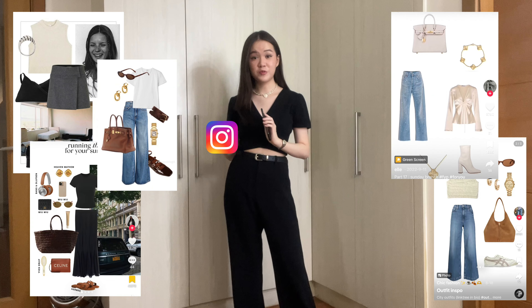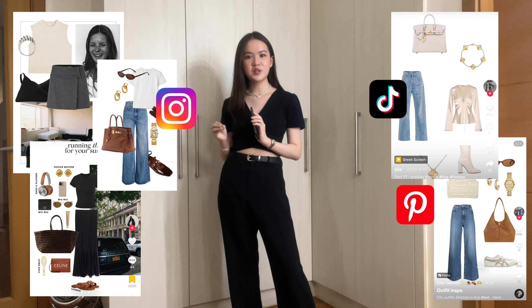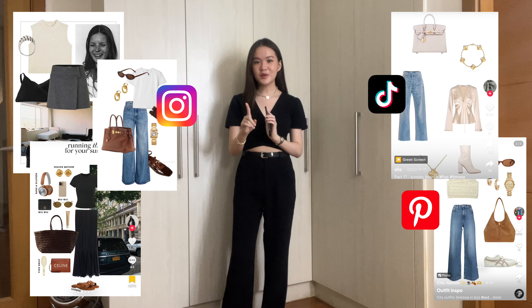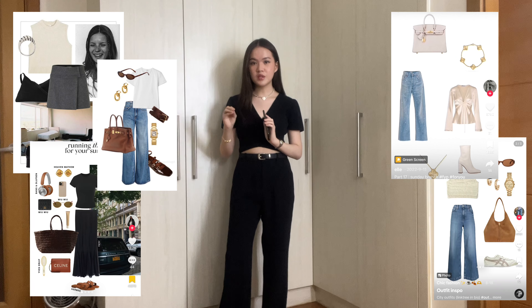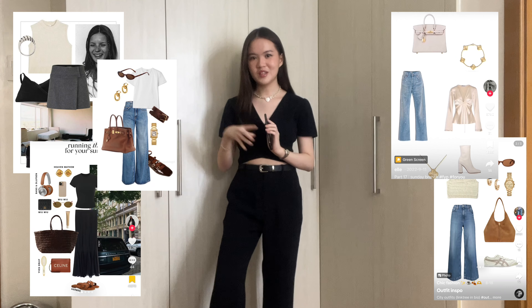If your feed is anything like mine, you've probably seen these outfit collages everywhere from Instagram to Pinterest to even TikTok, and you've probably saved a few of them as outfit inspo for the future because the outfits look cute. Which begs the question: do these outfit collages actually look cute in person, or are we just being deluded because they're paired with really nice jewelry and accessories?